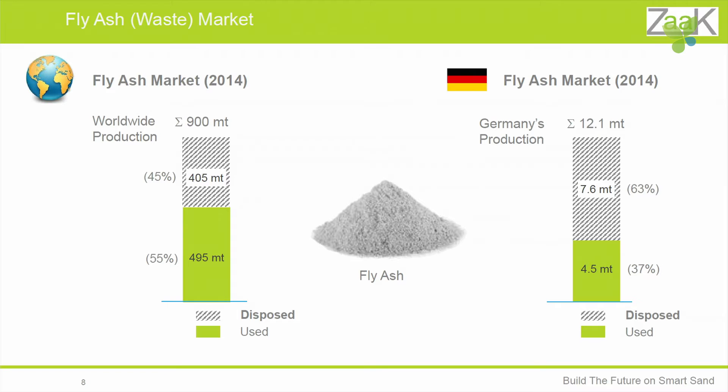Let's look quickly at fly ash, because we need fly ash for the smart sand. In 2014, roughly 900 million tons of ash were produced, out of which 45% has been disposed. In Germany, 7.6 million tons were disposed out of 12.1 million tons produced — which means there is plenty of ash available for our business, and we are going to unlock significant value out of this.